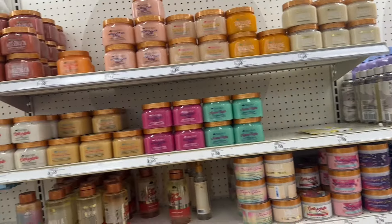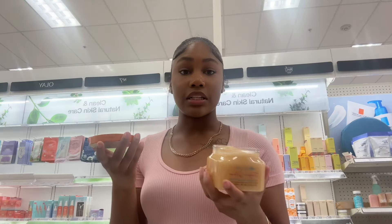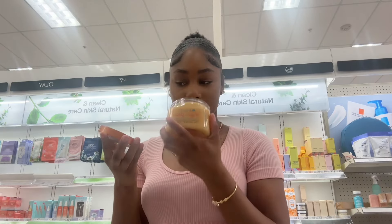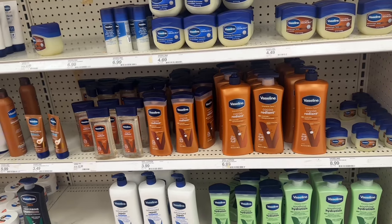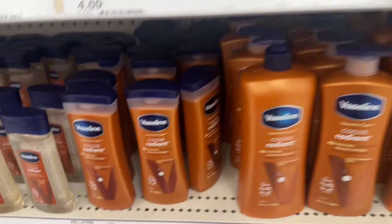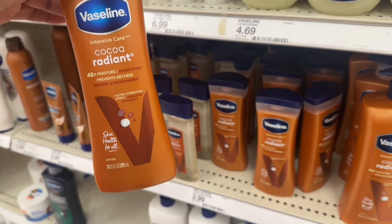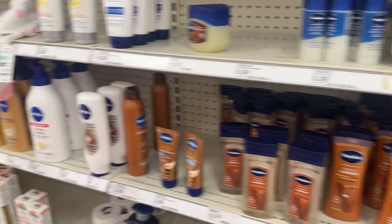I changed my mind — I definitely want a new scrub. This smells so good, I'm getting this. I'm also gonna get some lotion — I'm gonna get the EOS lotion as well, but I decided I want to get this one too. I don't know, I just want to have both, so I'm gonna get the cocoa radiant.